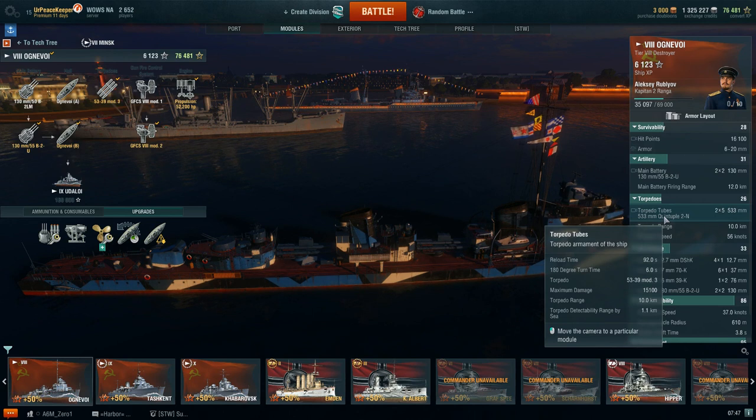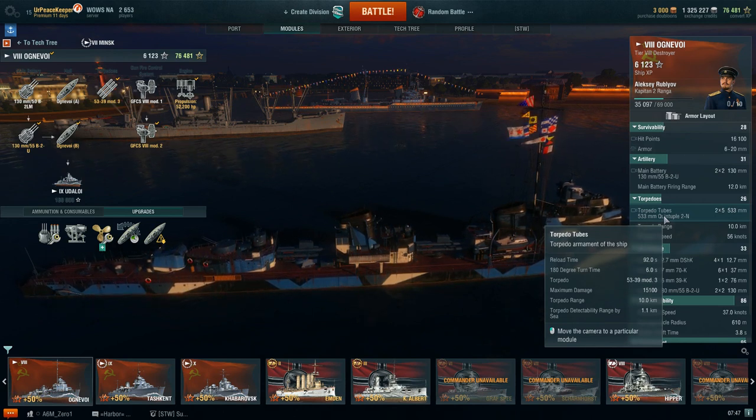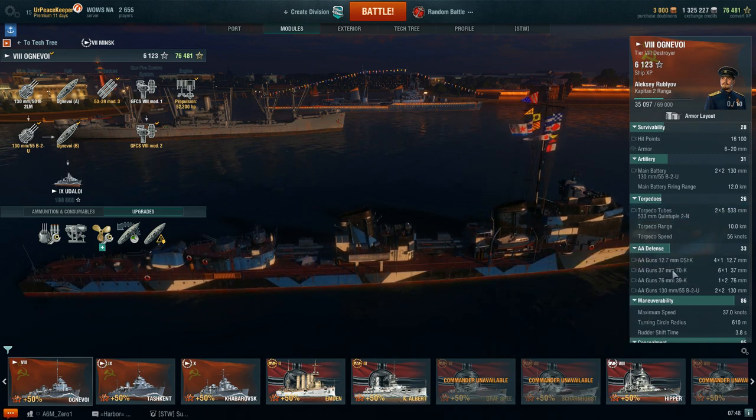That's really, really useful. In fact, I think if you go and look at the German destroyer at this tier, we're looking at pretty comparable reload times on those torpedoes.